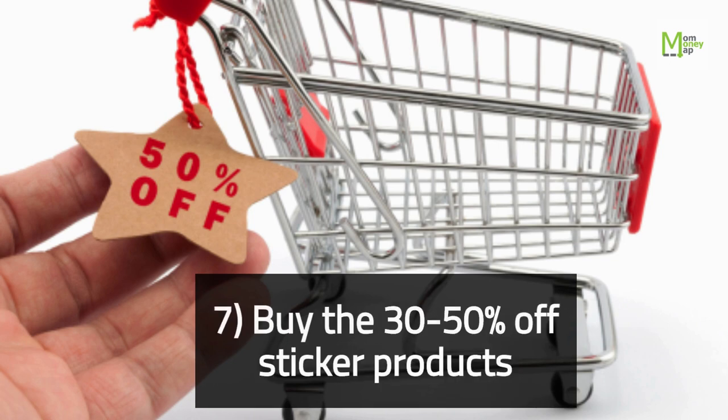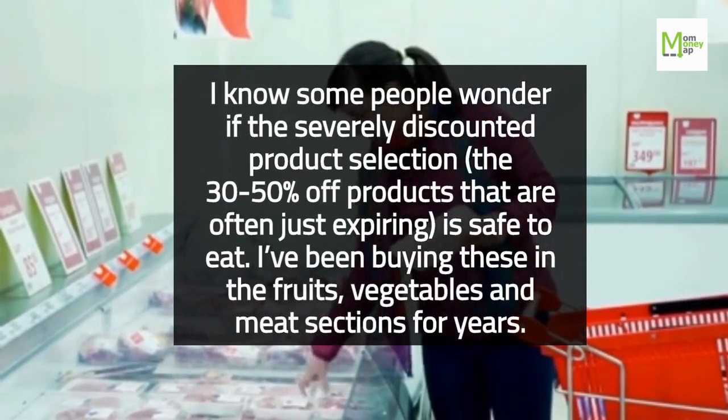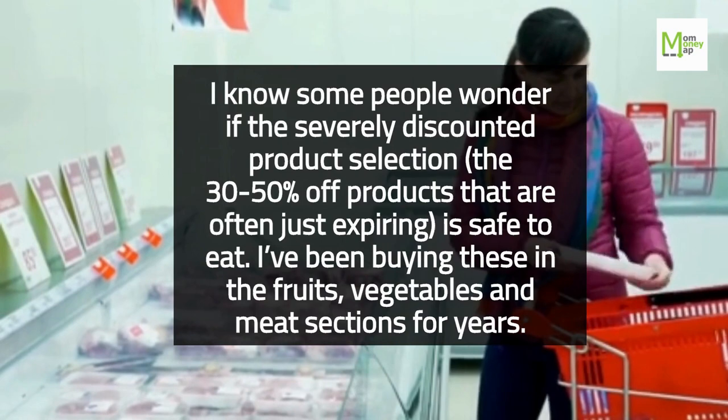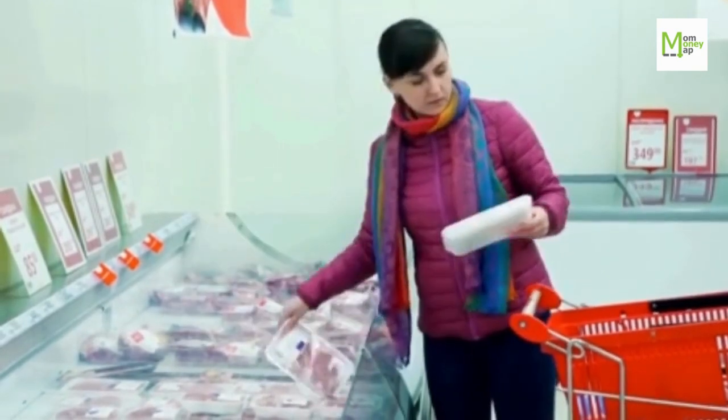Tip 7: Buy the 30–50% off sticker products. Some people wonder if the severely discounted products — the 30–50% off items that are often just expiring — are safe to eat. I've been buying these in the fruits, vegetables, and meat sections for years.